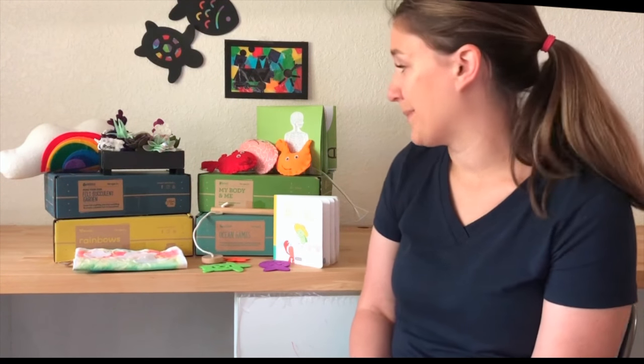I would say that KiwiCo does really well at matching each of the boxes with the age ranges they are suggested for. Each of my kids was at the bottom of the age range or even a little bit younger, and I had to help them all just a little bit to guide them through the activities. But for the most part it was definitely age appropriate and kept the kids engaged.